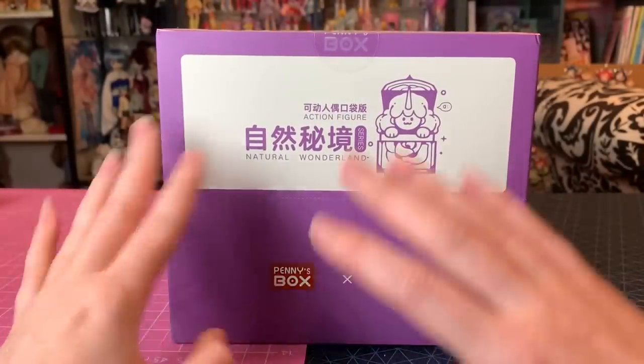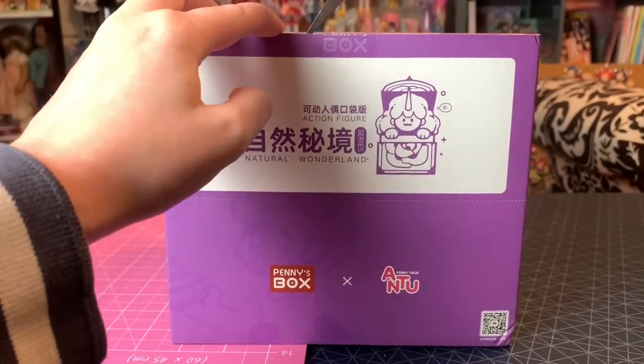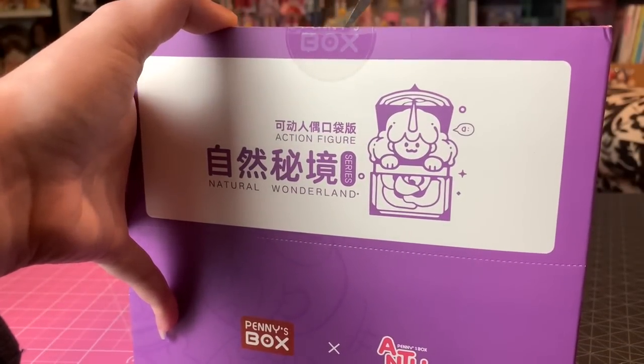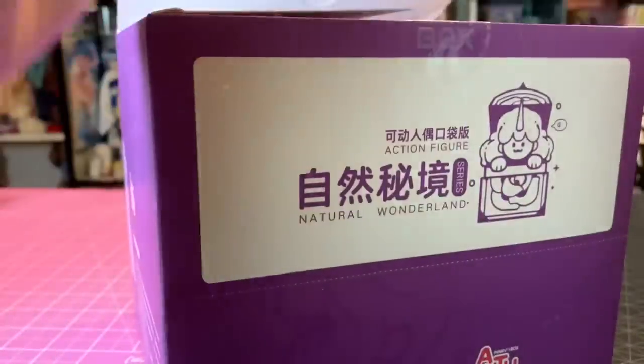I just wanted to show you the website and what you'd actually pay for this box if you were interested. Now let's open it up — I've never opened one of these before. There's this really cute little sticker that says Pennies Box, which ensures it hasn't been tampered with. There is a secret figure you could get, and I wonder what the seating rate of that secret figure is.